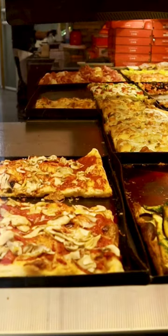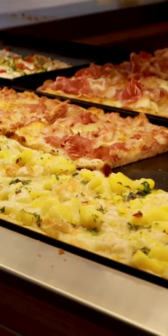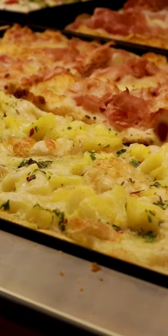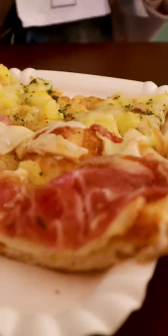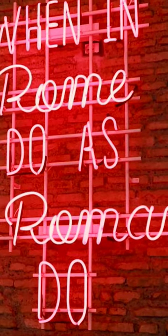Roman Pizza is often served in rectangular or square shapes. Roman Pizza offers more variety in terms of toppings. It is common to find toppings like artichokes, mushrooms, olives, and other ingredients.